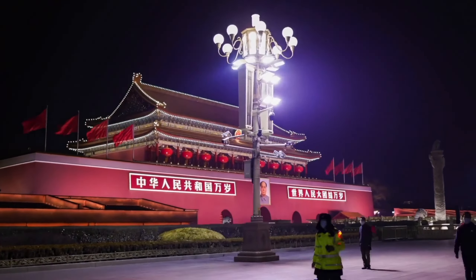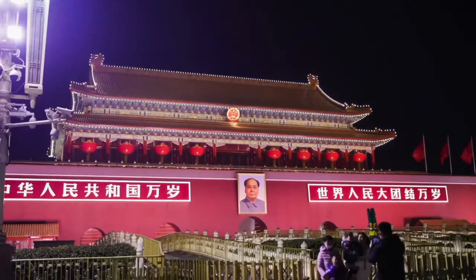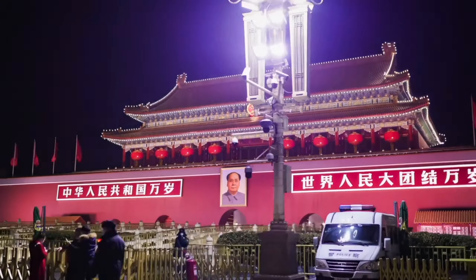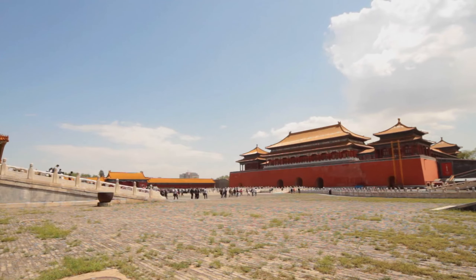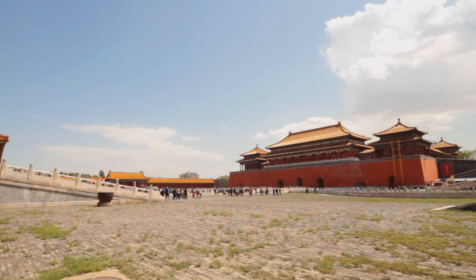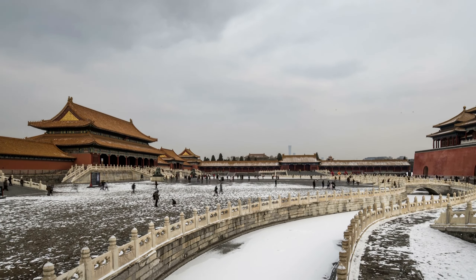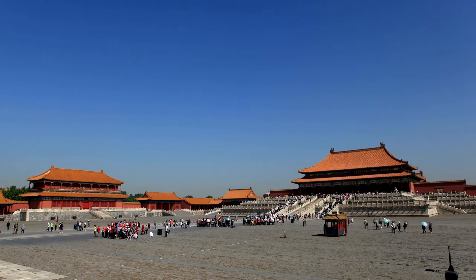Today, the Forbidden City is a popular tourist attraction and a UNESCO World Heritage Site. It is a symbol of China's rich cultural heritage and a testament to the country's architectural and artistic achievements. The Palace Museum is also home to a vast collection of cultural artifacts, including ceramics, paintings, and calligraphy, which provide insight into the art and culture of ancient China.